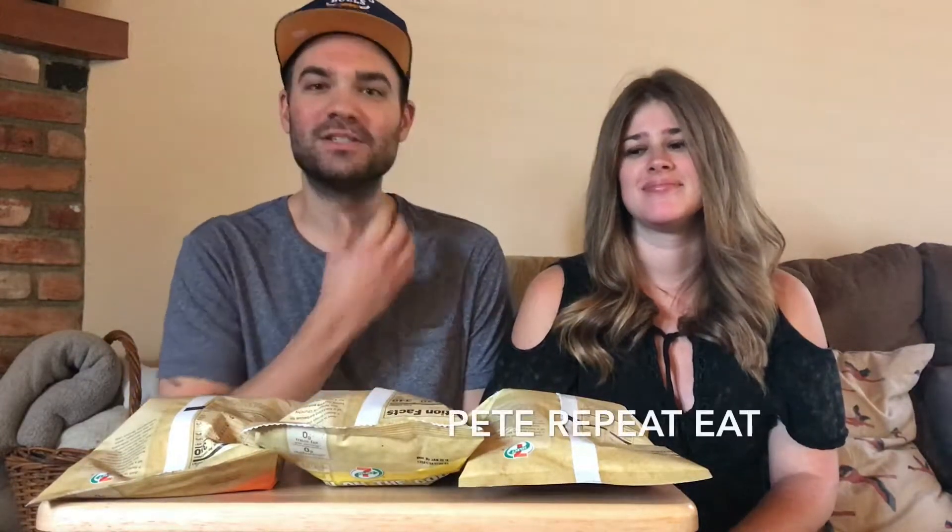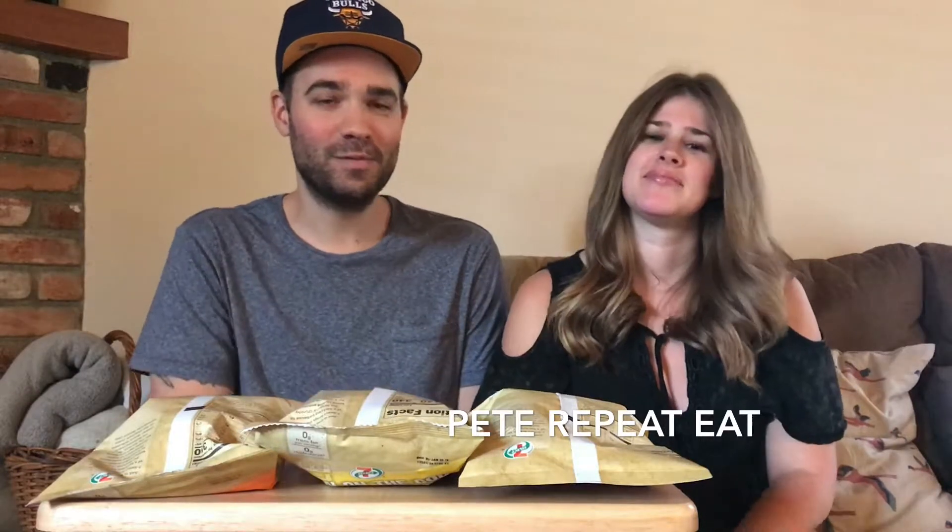Hello, welcome to Pete Taste It, the show that I shoot on my phone where me and sometimes a guest taste different things and then I edit it later while our kids are watching Team Umi-Zumi. When we taste things we either give it a Pete repeat eat, which means this is a good snack that we would add to our snacking lives, or a Pito Vito, which means this is weird we don't want this. Today we are doing a 7-Eleven Chippel Play.